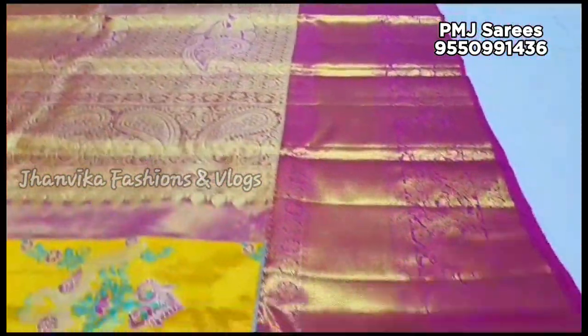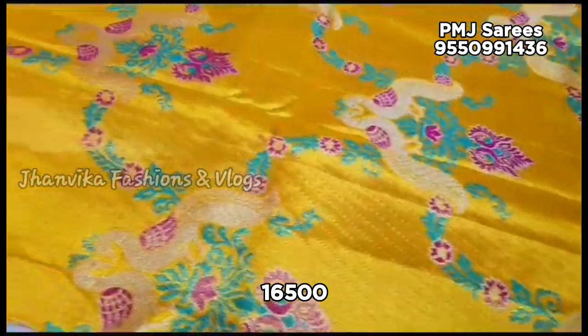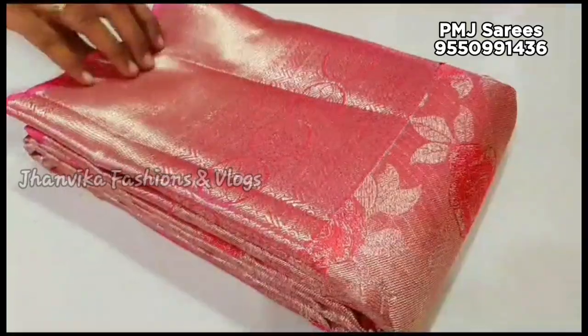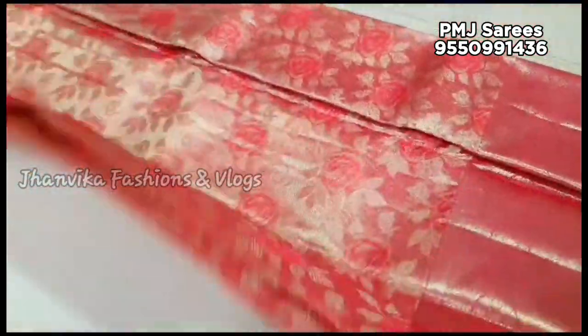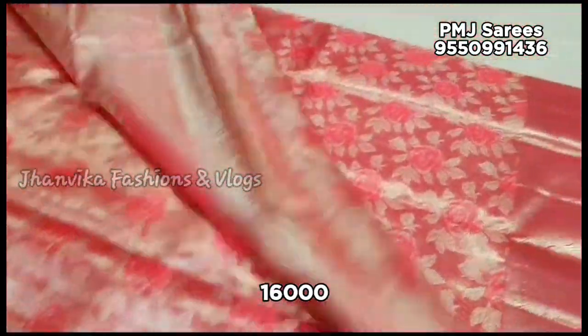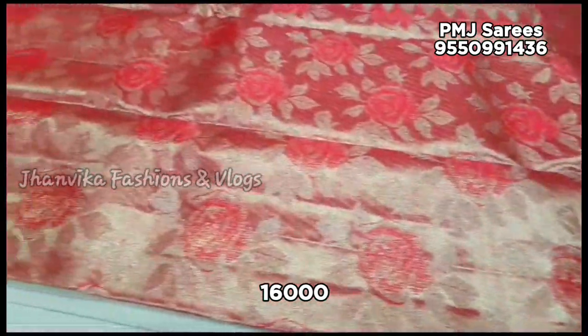Peacock designer premium collection in 4D — there are 3 colors available in this video. Price is ₹16,500 with free shipping. The color combinations are unique, featuring full tissue rose flower and leaves designs. Pastel colors are available in the same color combination, and the flower designs are very highlighted.